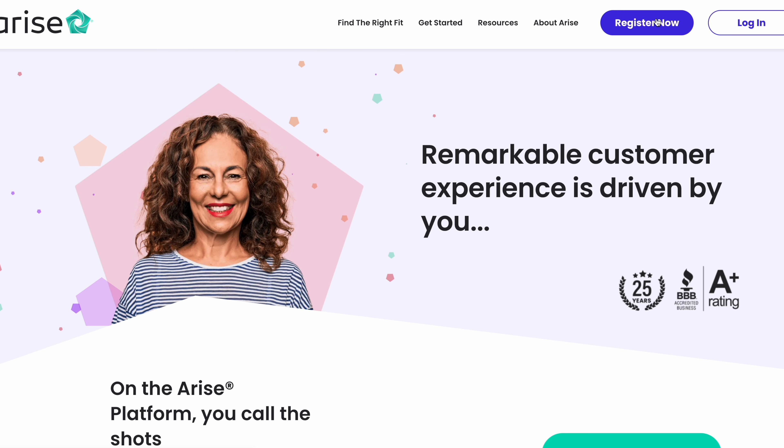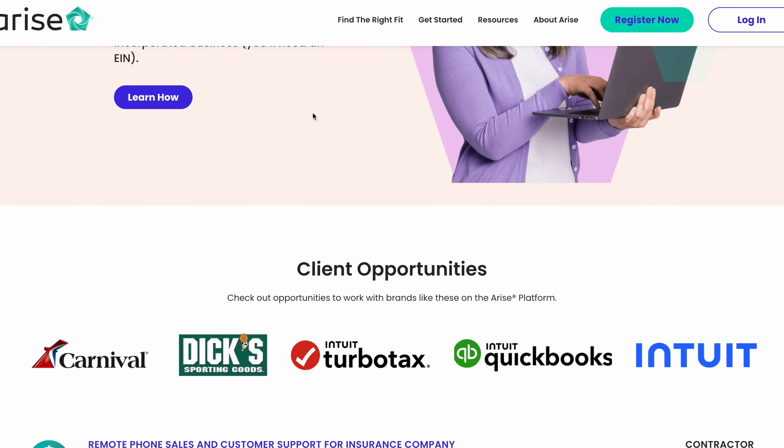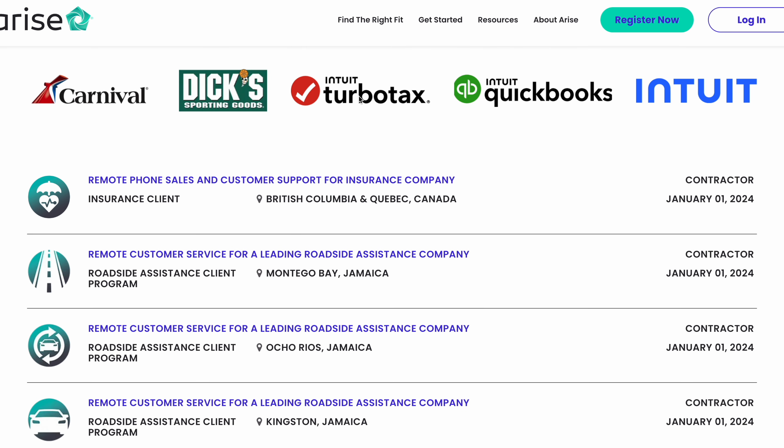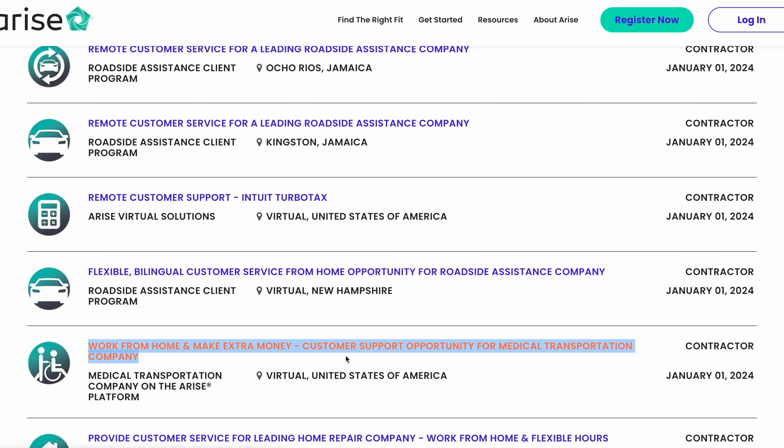Click on the Register button in the upper right corner, follow the registration process, log in, and you'll be granted access to all work-from-home job opportunities. At the bottom of the page you'll see different types of jobs with good companies like TurboTax and more — including remote phone sales and customer service for an insurance company, remote customer service for a leading roadside assistance company, customer support for a medical transportation company, and they are all remote jobs. Once hired on Arise, you can earn at least $15 to $20 per hour, meaning working five hours a day could earn you $80 daily.